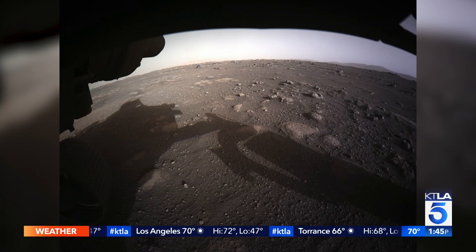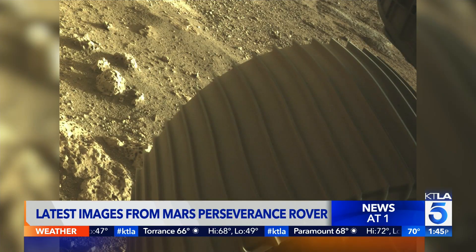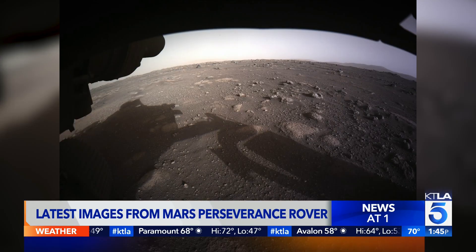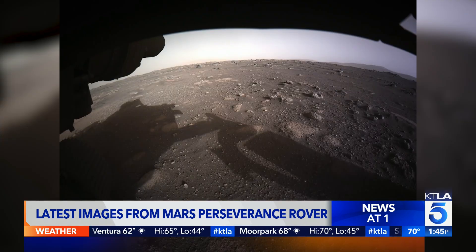These are the latest images of Mars from the Perseverance rover. NASA posted these images on Twitter. One of them shows the rover's tire and includes the tweet: 'I love rocks — look at these right next to my wheel. Are they volcanic or sedimentary? What story do they tell? I can't wait to find out.'